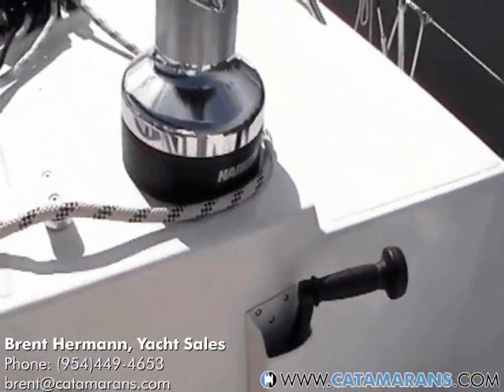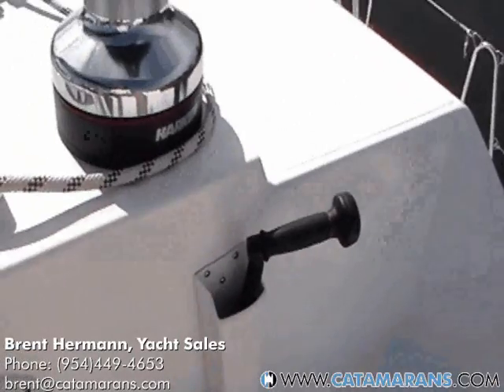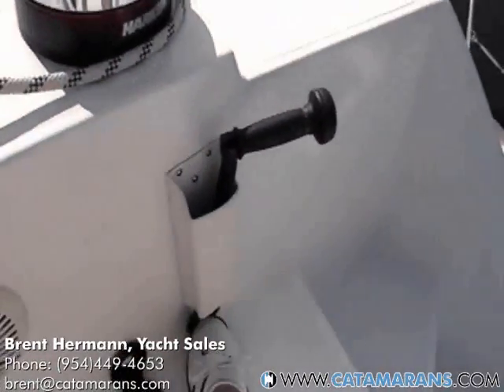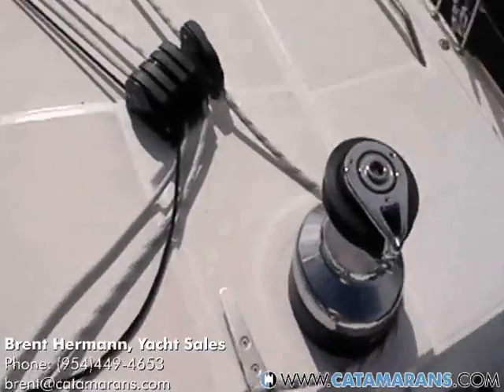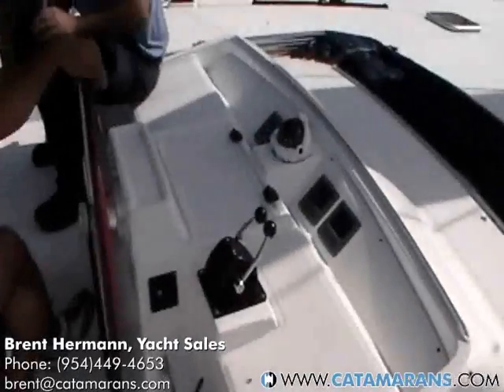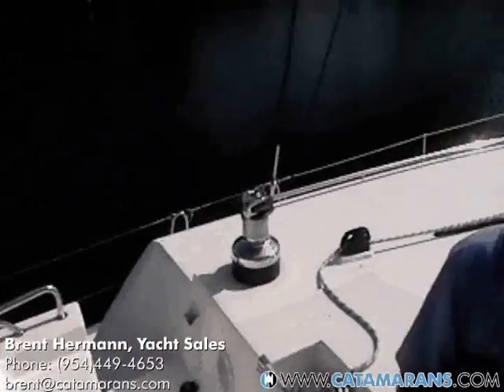Here's the Lagoon 500 high and low speed electric winch. High speed — low speed. Makes your life much easier. There are four power winches up on the flybridge on the Lagoon 500.